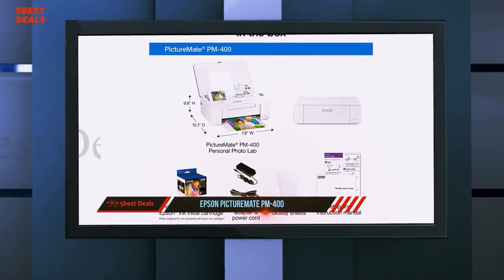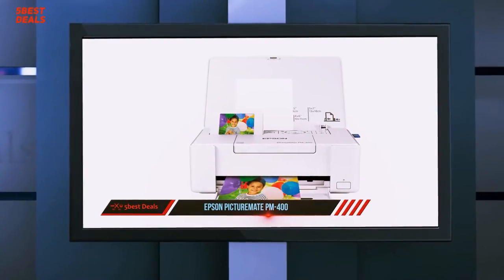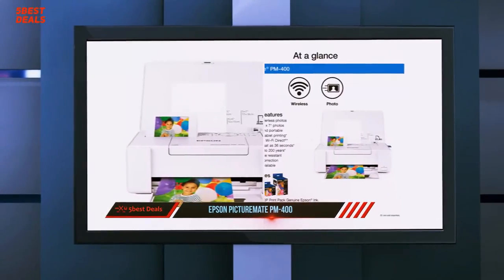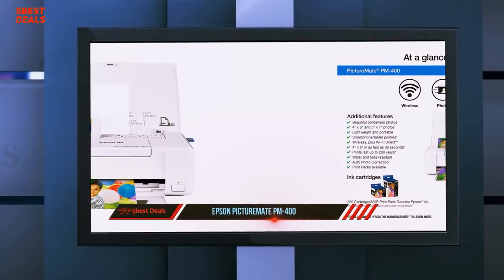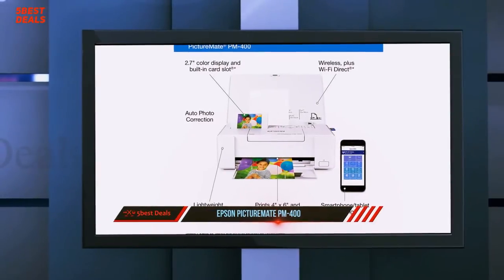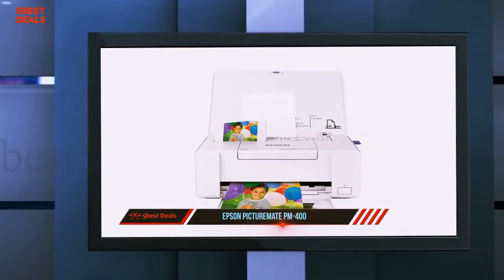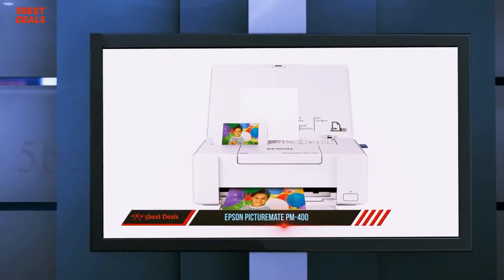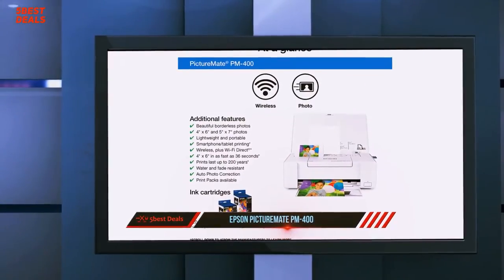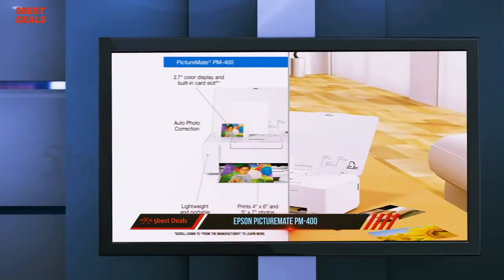The larger-than-typical print size, along with the high quality output you'd expect from a photo printer, makes the Epson model a strong contender. Alternatives include the HP PhotoSmart A646 compact printer and Epson's own PictureMate Show and PictureMate Charm. The HP model is the only one that can also print at up to 5x7 inches, but the two Epson models offer better speed and lower cost per photo.